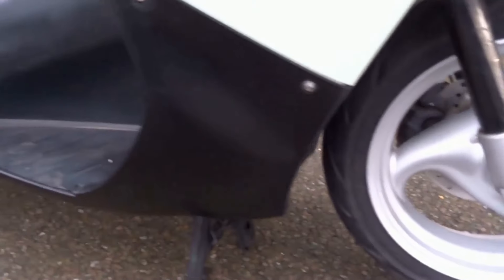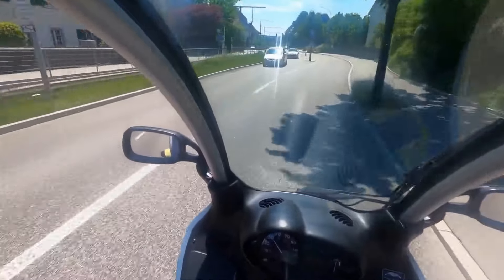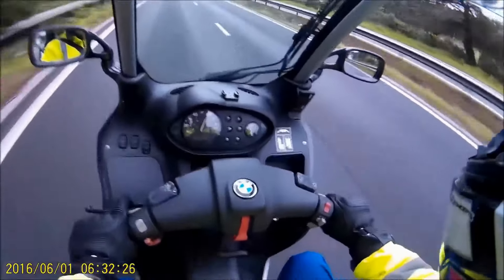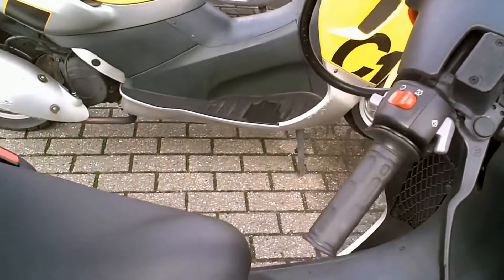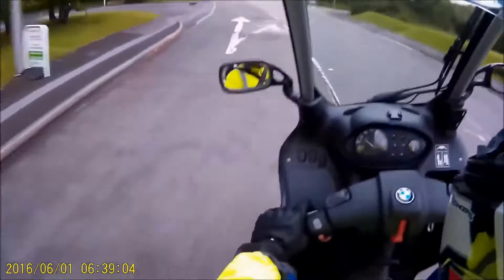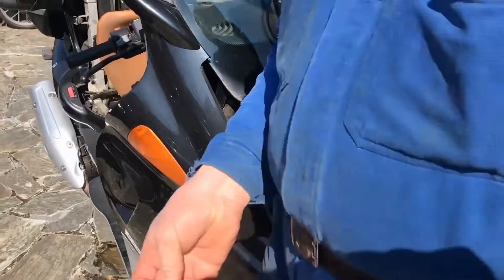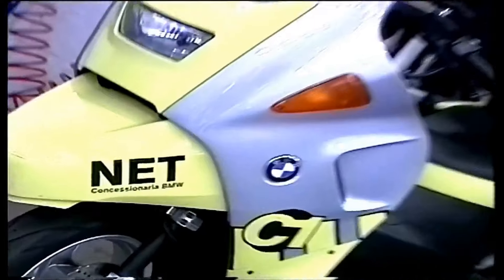The BMW C1200 is a motorcycle that not only prioritizes functionality but also boasts a sleek and modern design that is sure to turn heads. Its unique enclosed bodywork gives it a futuristic look while also providing added protection for the rider. The sharp lines and bold color options make it a stylish choice for those who want to stand out on the road. The front end features a distinctive windshield that not only adds to the overall aesthetic but also serves the practical purpose of keeping wind and debris at bay. The seat design is comfortable and adds to the overall streamlined look, while the rear end is equally eye-catching with its sharp angles and integrated tail light.